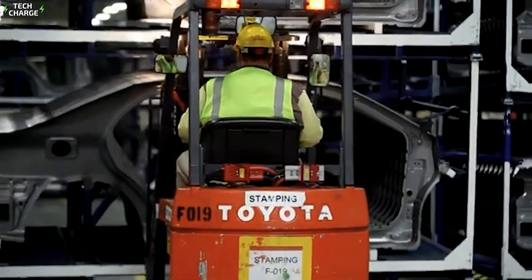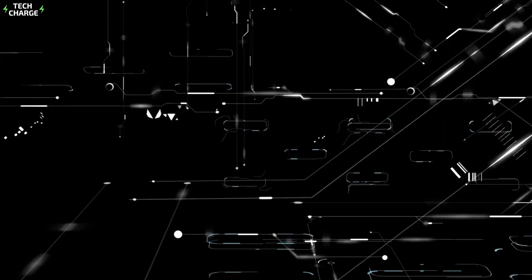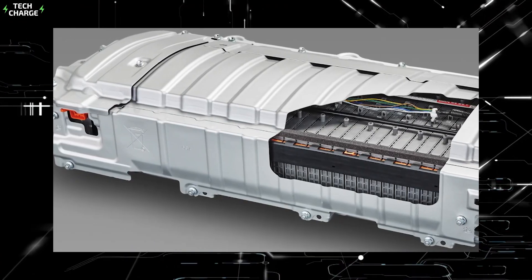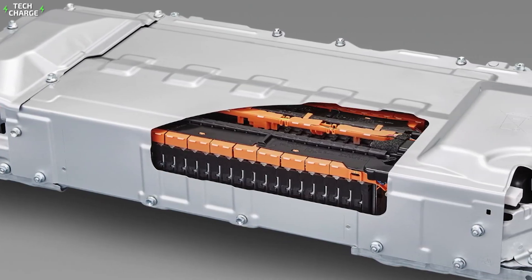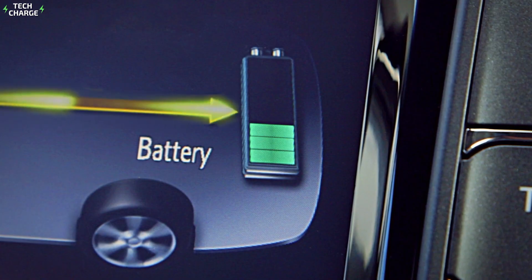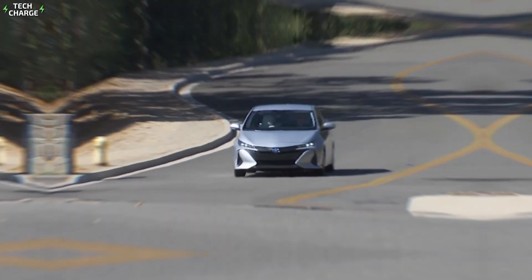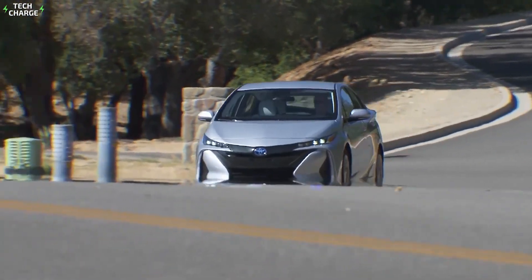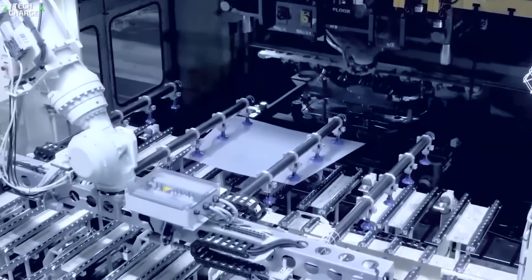Each supplier goes through a rigorous vetting process to ensure they can meet Toyota's demands. The hybrid battery is a crucial component, made of nickel-metal hydride or lithium-ion cells depending on the model. These aren't average batteries — they're engineered to last the lifetime of the car and withstand extreme temperatures. The production of these batteries is a high-tech process involving clean rooms and precise chemical formulations.